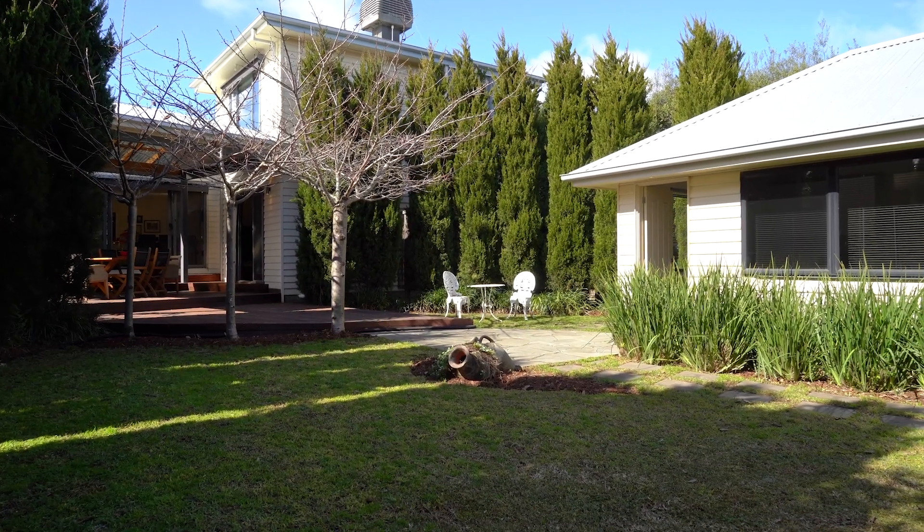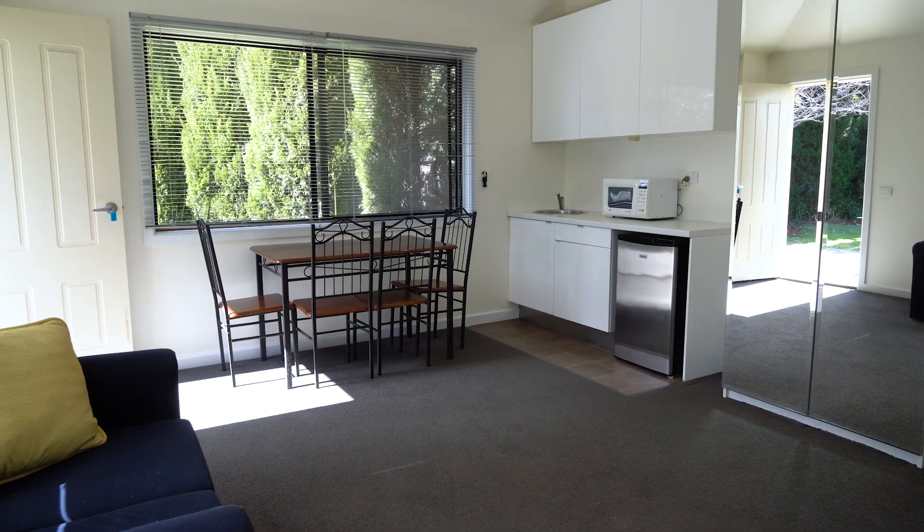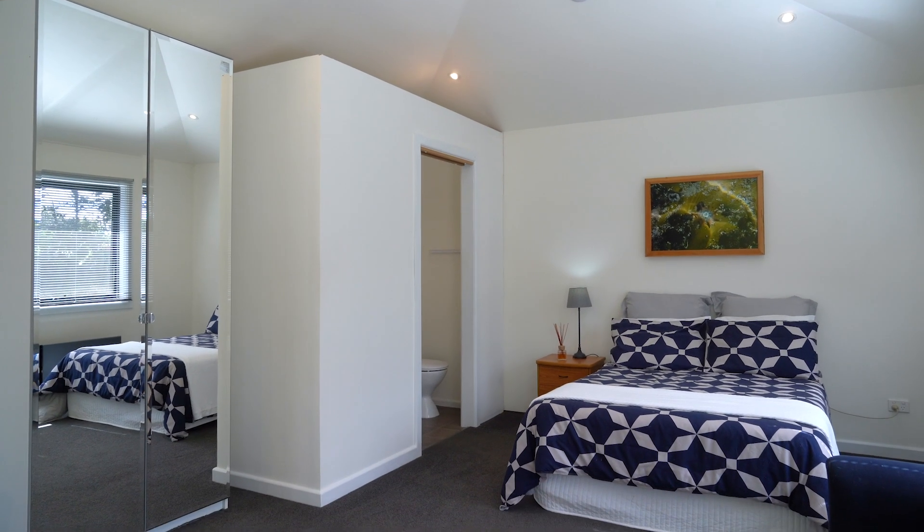Located in the backyard, a self-contained studio presents buyers with a world of opportunities. This boasts an ensuite, kitchenette, sink, and a space that offers potential as a bedroom, home office, rental, or Airbnb.